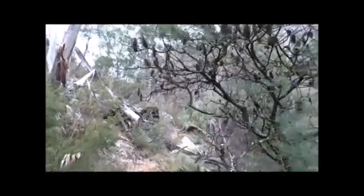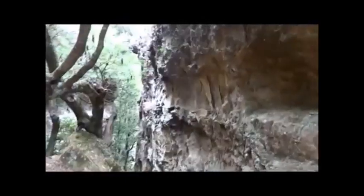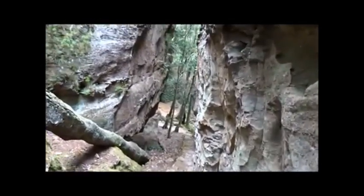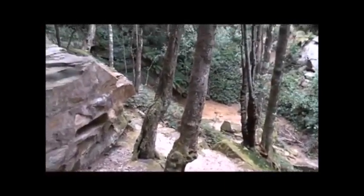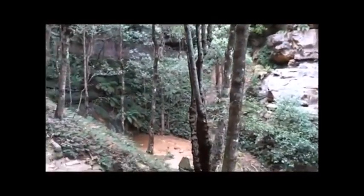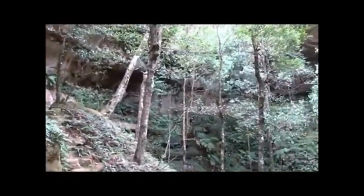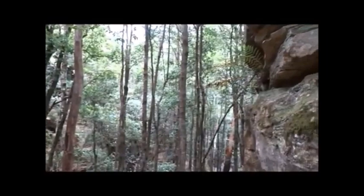The walk down here is along a track that's been in use for well over a hundred years. The gully we just came down is now opening out, and we have before us a waterfall and a gully going down below, which we'll now start to explore.